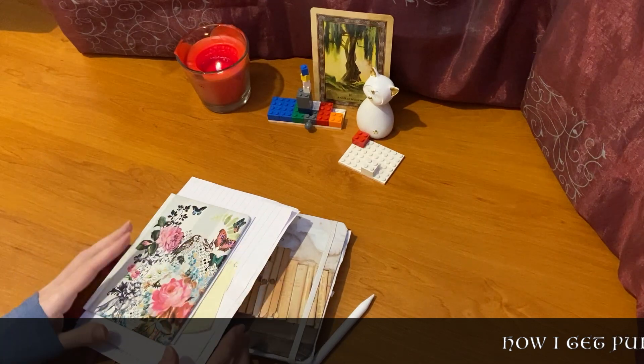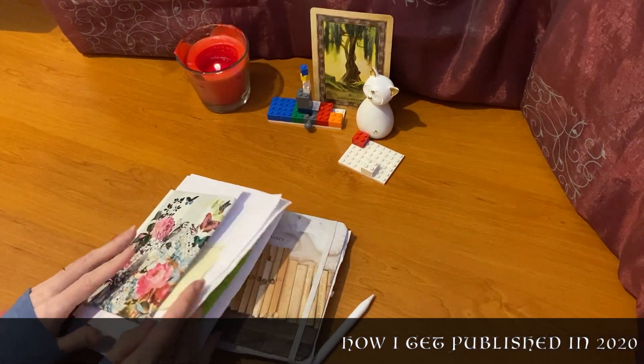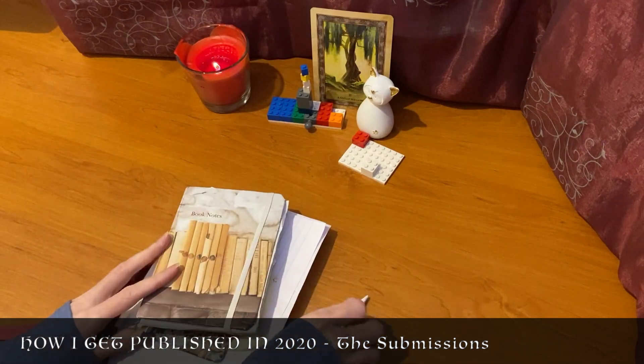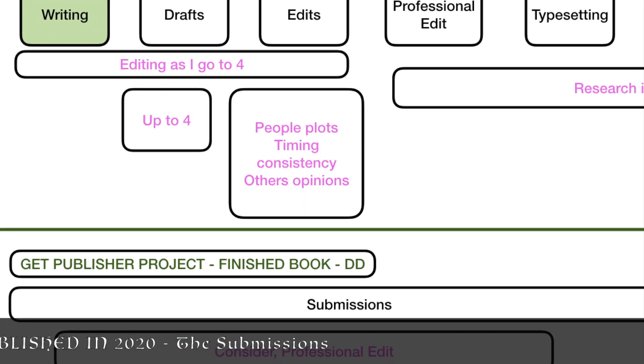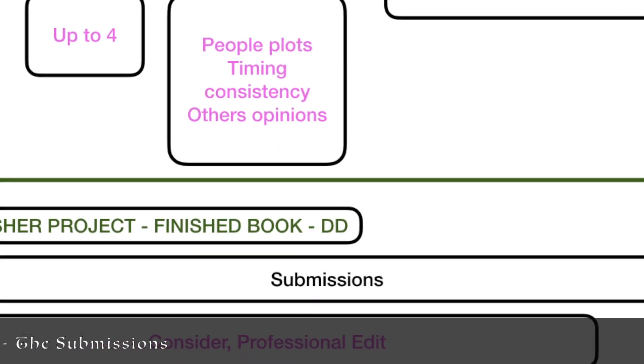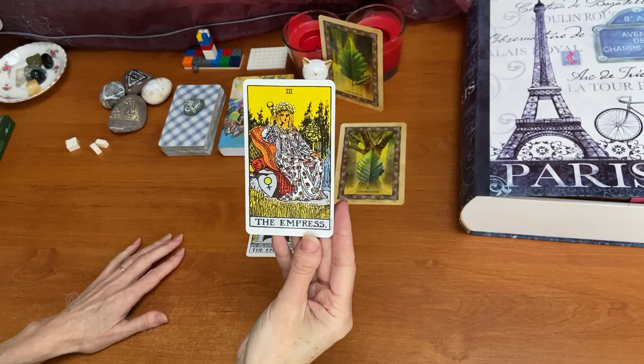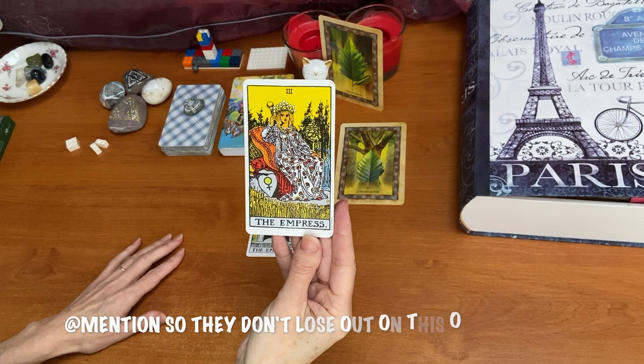Hi there, this video is part of a series that is following my journey to getting published in 2020. Today's topic is submissions. I'm going to talk to you about how to get started with the submissions process and I will include some tips and resources which you may find useful. I will give you a quick update on how I got on with my Instagram post to entice publishers my way, which I talked about in my last video.